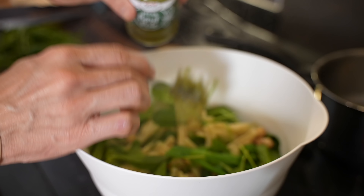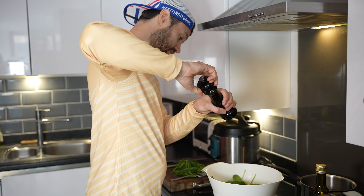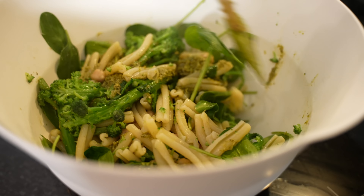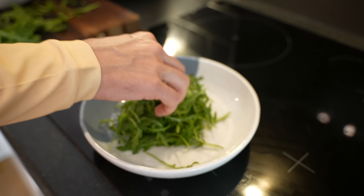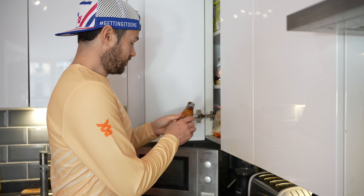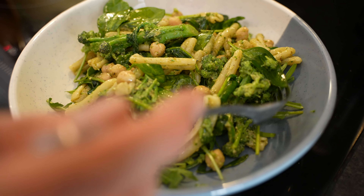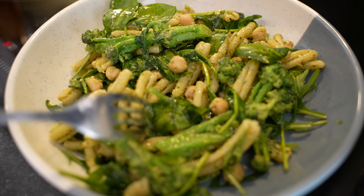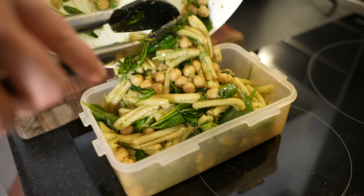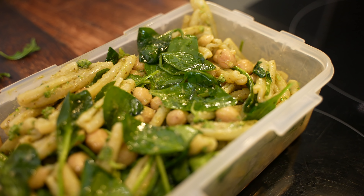Once the pasta and broccoli are cooked, I'm going to drain it and pop it all in the bowl together, mixing it up with the chickpeas and spinach, which will just wilt and cook down nicely with the heat of the pasta. Now it's time for the pesto — just adding a couple of spoonfuls to the bowl and mixing it all in. Of course, if you've got time to make your own pesto, that's great — it will taste great and it's pretty simple. Then I'm just going to add some more greens: some rocket and a balsamic glaze over the top. You can add some nutritional yeast or some parmesan if that's your thing. It took all of about 10 minutes to make and it will keep really well in the fridge for the day after or even the day after that.